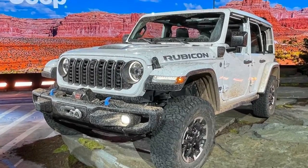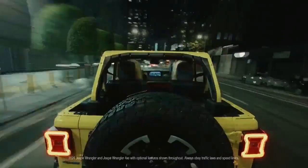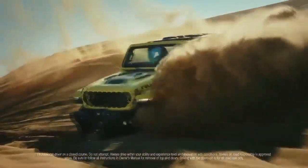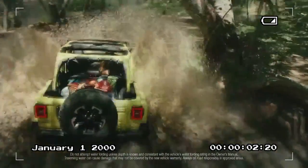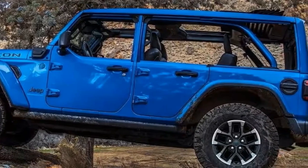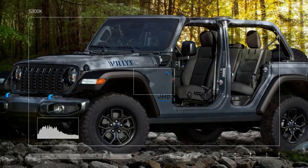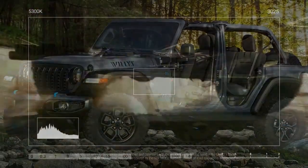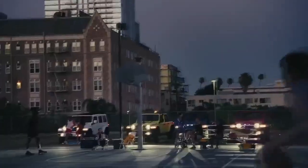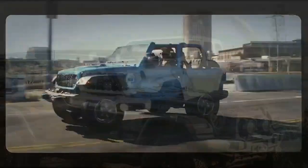In electric mode, engage the button located between hybrid and e-save settings, then modulate the accelerator to about 75 percent, and you'll effortlessly glide around town or traverse the Rubicon Trail in near silence. Our testing team managed a 0-to-60 mph time of 17.0 seconds and a quarter-mile of 20.6 seconds at 64.4 mph. While this may sound leisurely, merging into traffic was seamless, and we never felt obstructive. You'd be surprised by how seldom you tap into maximum performance during daily commutes.